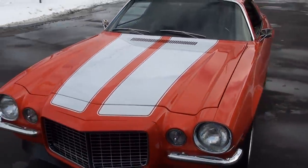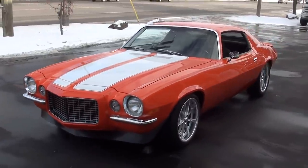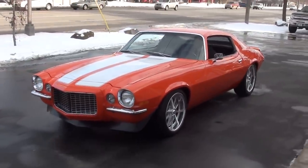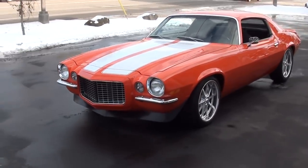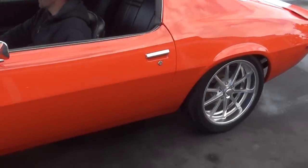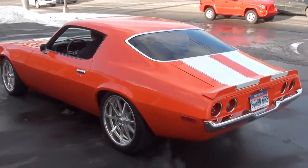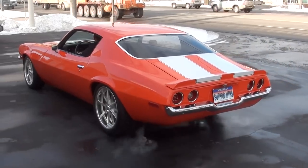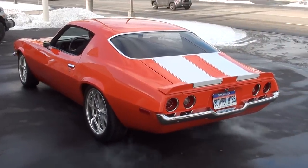Great car. Again, make sure you keep track of our inventory, guys — you can do that at southernmotors.com. You're always welcome to pick up the phone and give us a call at 248-620-3355. Have a great day, guys.